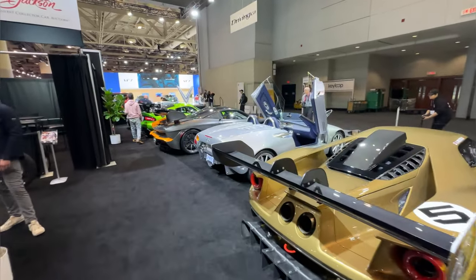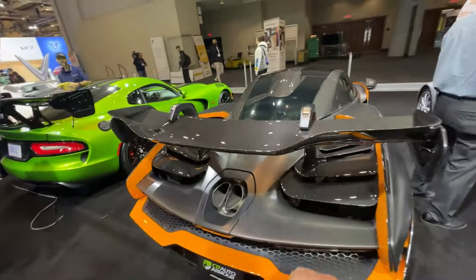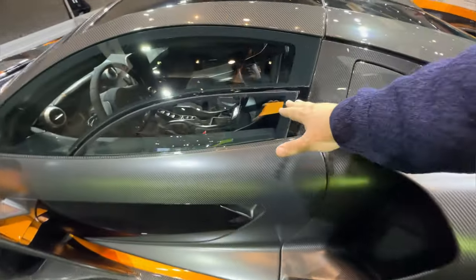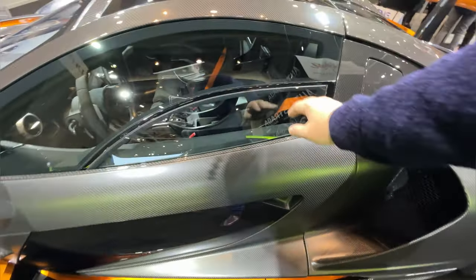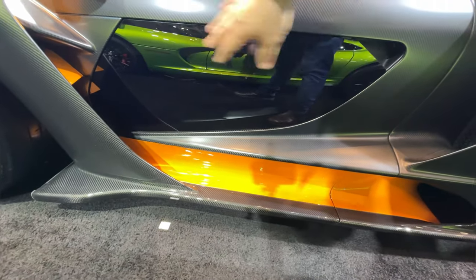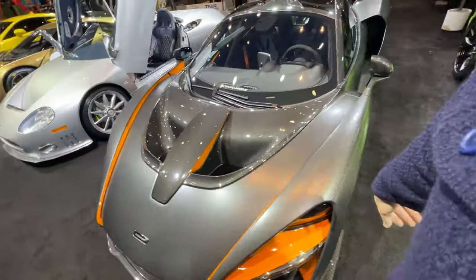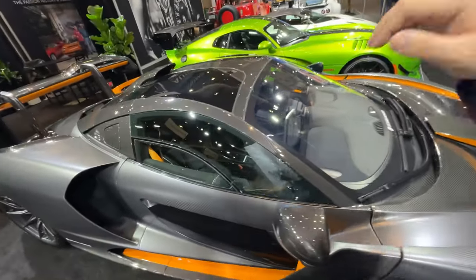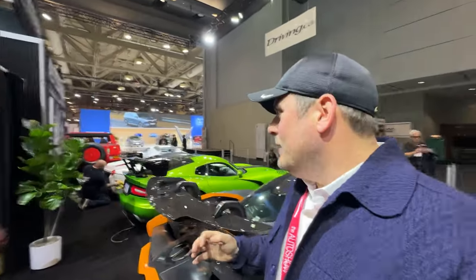We've got a McLaren Senna — a great Formula One homage. One of the coolest things about the Senna is the windows. The window doesn't roll down all the way — they have what I believe they call the drive-through window. This whole part doesn't go down, it's only this component here, and it's also see-through. Not many vehicles have a door like that — actually, trucks have doors where you can look down through. So this and a semi-truck have something in common, which I definitely don't think you thought I was going to say when you started watching this video.